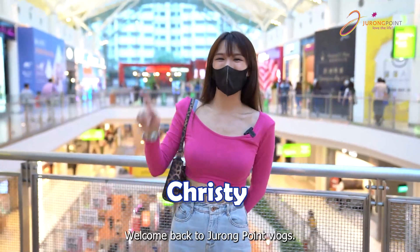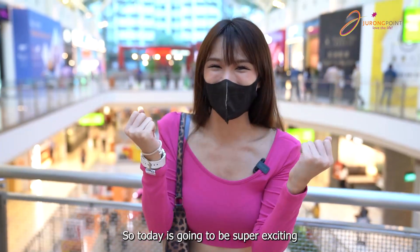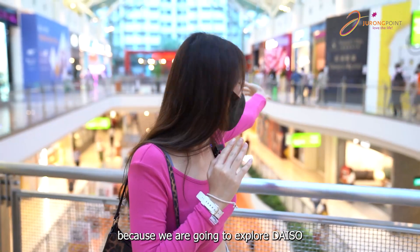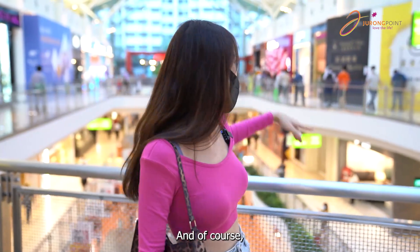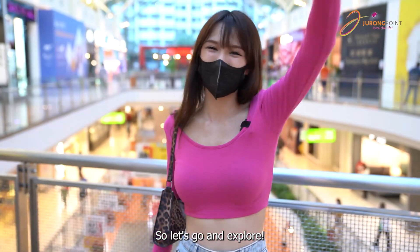Hi everyone, this is Christy. Welcome back to Jurong Point Vlogs. Today is going to be super exciting because we're going to go explore Daiso, which is newly opened here at Jurong Point. What's special is there's the flagship store and of course standard product and Trippy right in there. So let's go and explore!